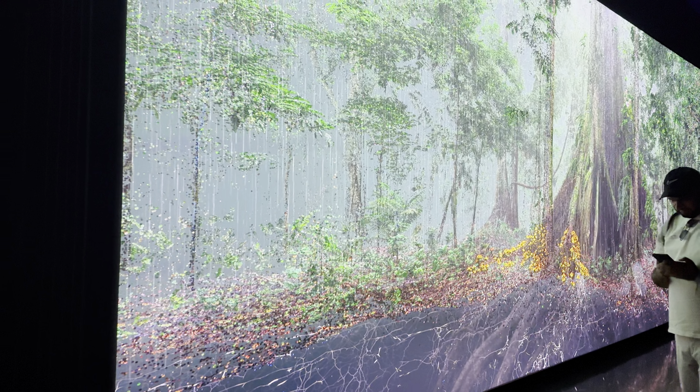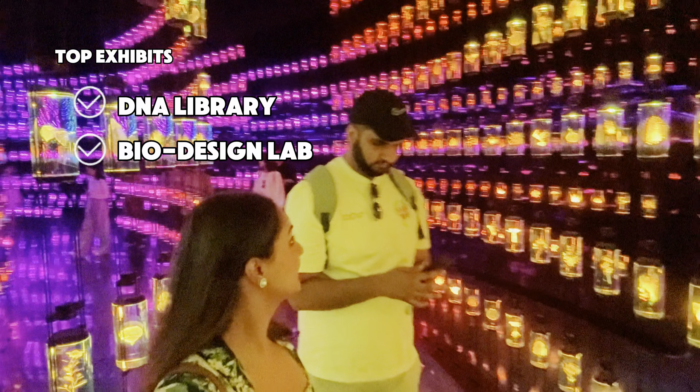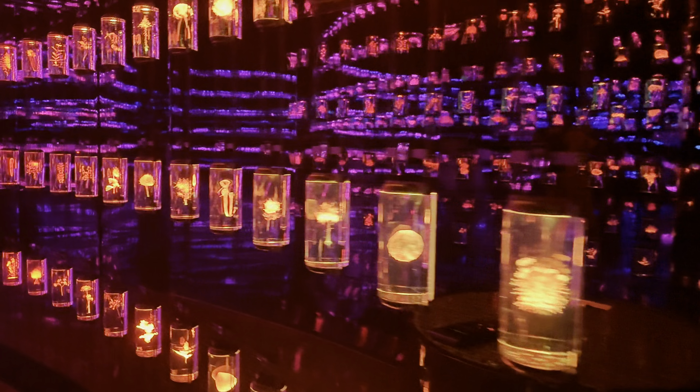So what are the must-see exhibits? First up, there's the DNA library. It's like stepping into a digital garden of the future where you can learn about biodiversity and genetic research in the most creative way possible.